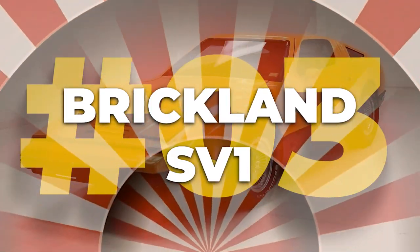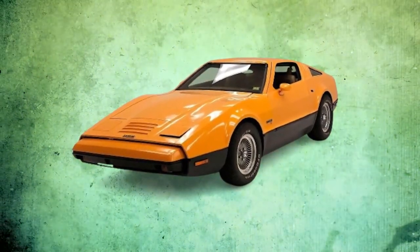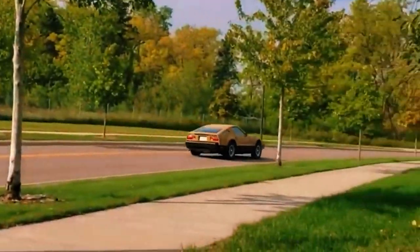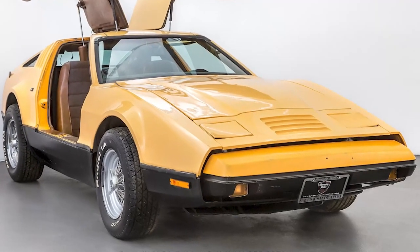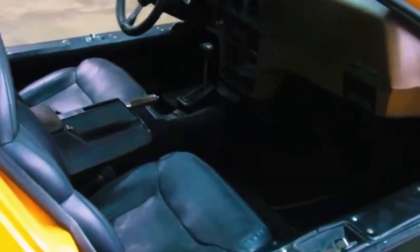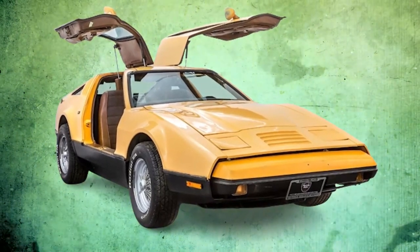Number three: the Bricklin SV1. Can you imagine discarding your vintage car into a landfill? In the 1970s, that was exactly what most people did with their Bricklin SV1. Unlike other cars on this list, the Safety Vehicle 1 wasn't necessarily bad — it was just plagued by terrible timing and unfortunate circumstances. The brainchild of American businessman Malcolm Bricklin, the SV1 was designed to be the safest car in the world, featuring gullwing doors and a fiberglass body, with safety features like bumpers integrated with shock absorbers and side beams that could withstand impacts at up to five miles per hour. Still, production hiccups and financial woes led to its untimely demise.